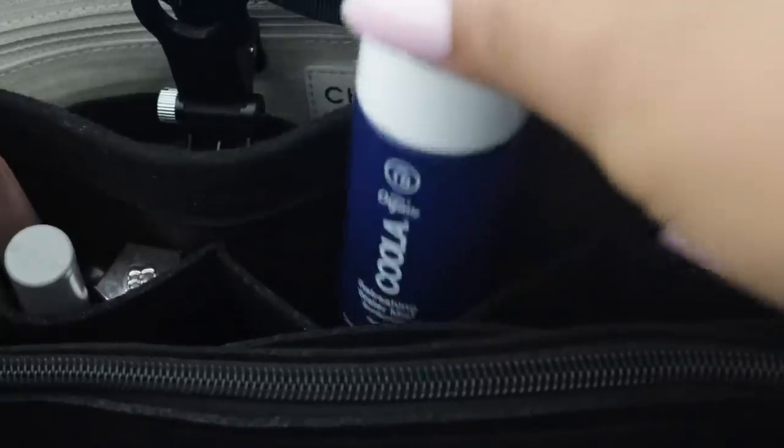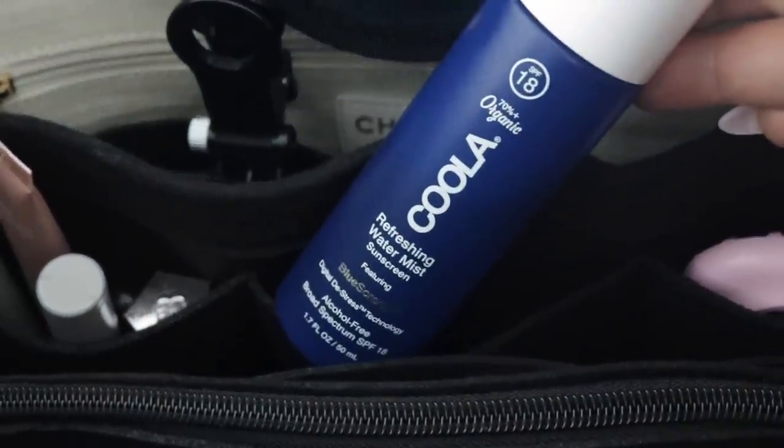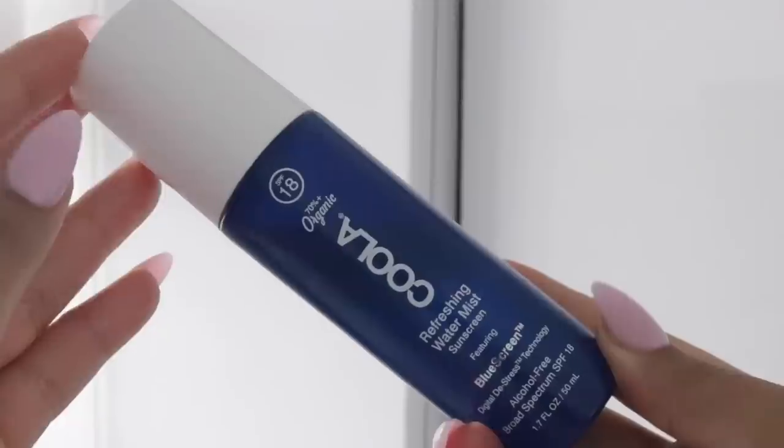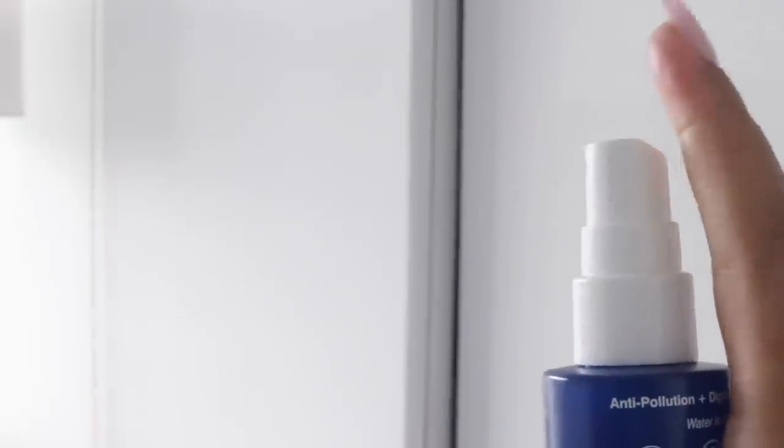This next product is also SPF but it's something I carry with me — this is the Cooler Refreshing Water Mist. I'm obsessed with it. During the day if I feel like I need an SPF touch-up, I'll just spray this. I really like it — it smells like suntan lotion and I just enjoy spraying my face with this throughout the day.